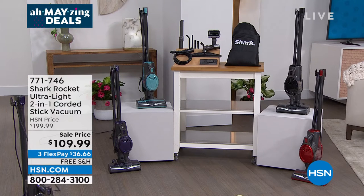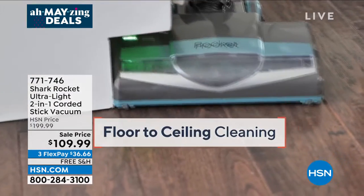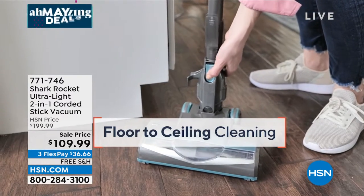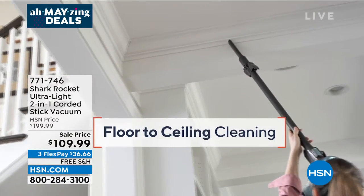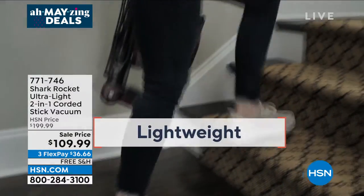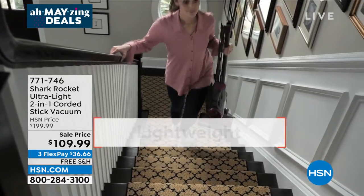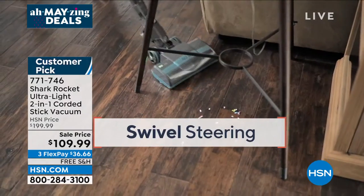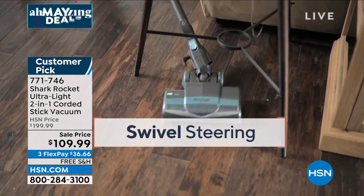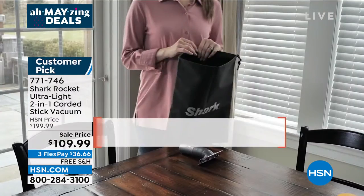We've got a huge customer pick: the Shark Rocket Ultralight two-in-one stick vac at the lowest price we've ever done — almost 50% off. Typically $200, we're at $109.99, and you get all the tools including a car detailing kit. It also converts to a hand vac. With flex pay, just $36.66 is all you pay today, with free shipping.